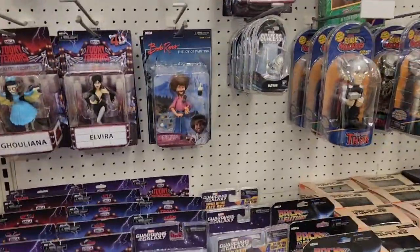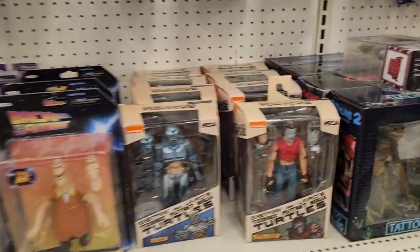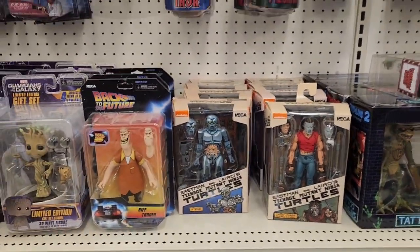Alright, we're looking at the NECA section. We got Toony Terrors — the comic book adaptation of the Teenage Mutant Ninja Turtles, not the cartoon, but the comic book version.